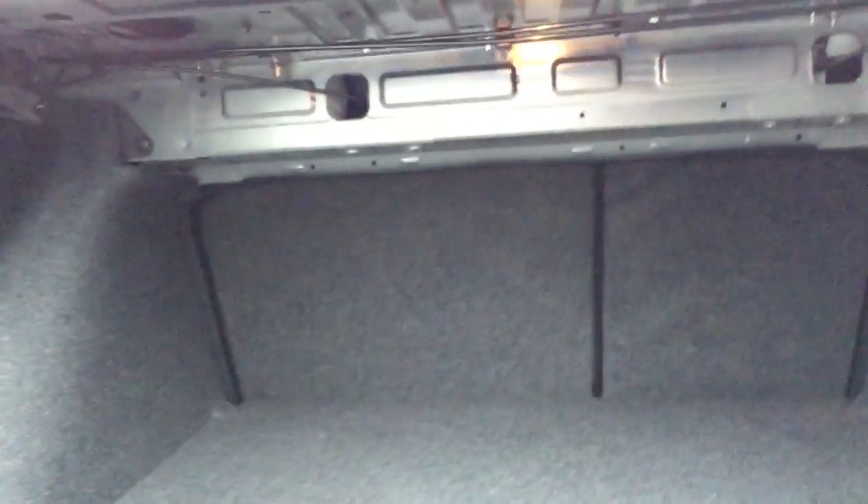Come around to the trunk here. It definitely has good trunk room. You can see the split there — it's a 60/40 split that folds down so you can put something larger in the back as well.